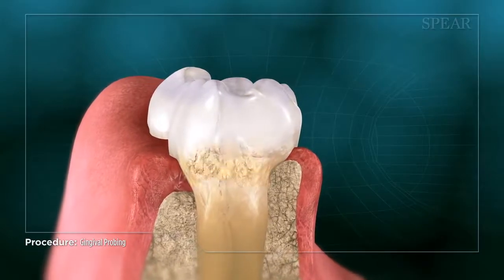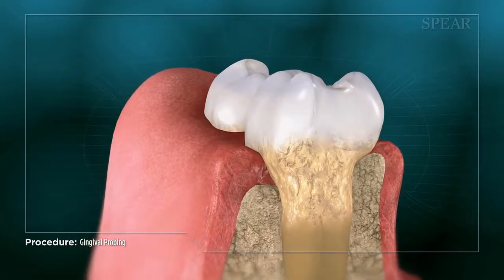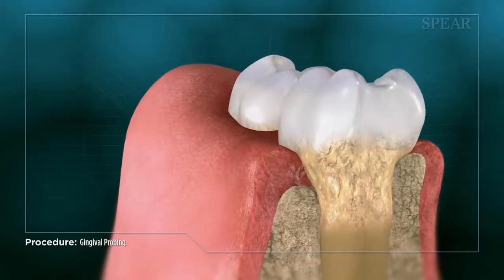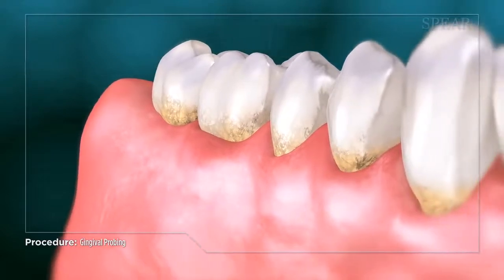This buildup, called calculus, is an accumulation of hardened plaque and toxin-emitting bacteria. Over time, calculus can cause bone and gum loss around the tooth, decay, and eventually even tooth loss.